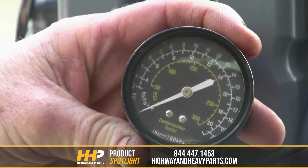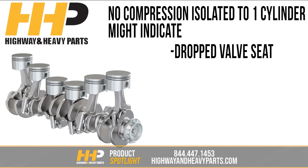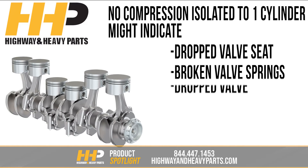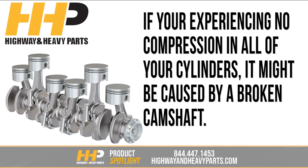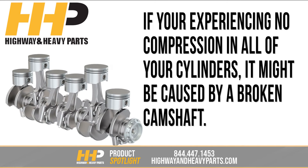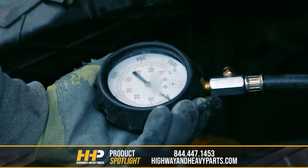Now let's look at the diagnosis of no compression. No compression isolated to one cylinder might indicate a dropped valve seat, broken valve spring, dropped valve, broken valve, or piston damage. If you're experiencing no compression in all of your cylinders, it might be caused by a broken camshaft. A compression test can help you narrow down where your issue might be.